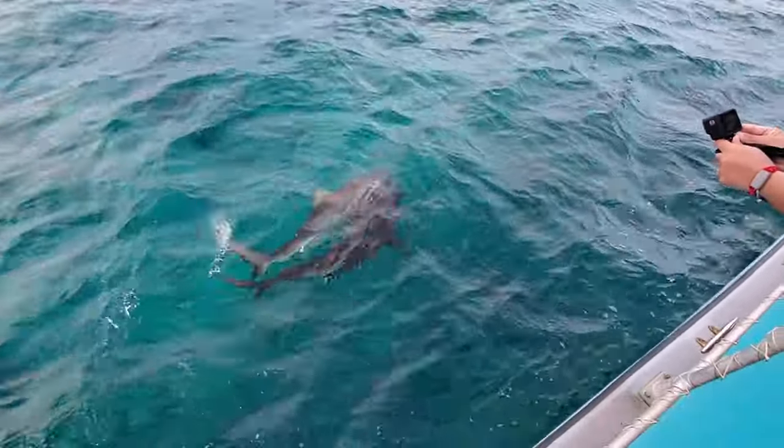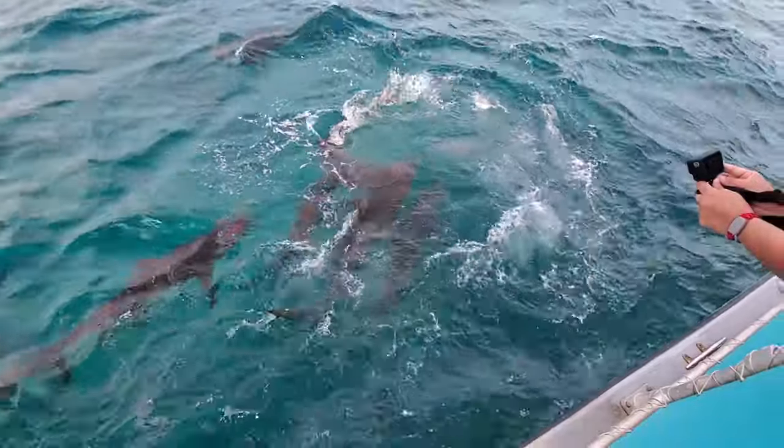After everyone was out of the water and roll call was complete, the sharks were given a few treats in appreciation of the event.